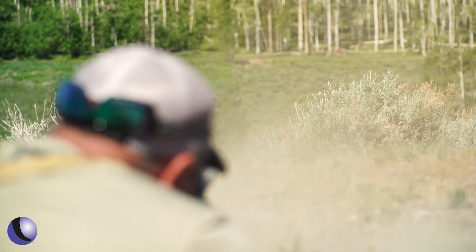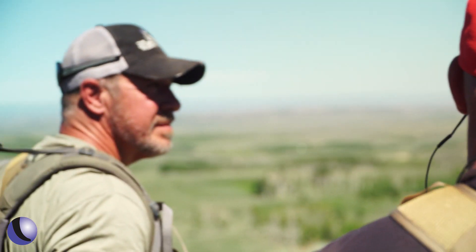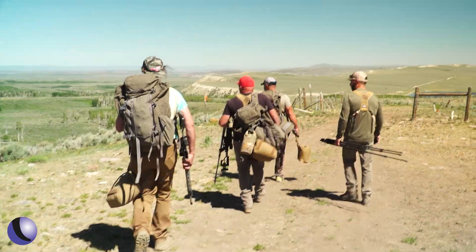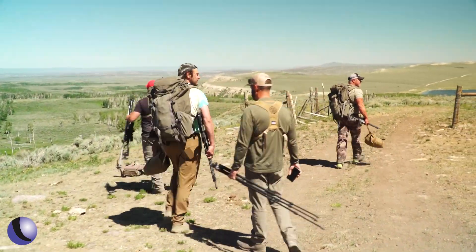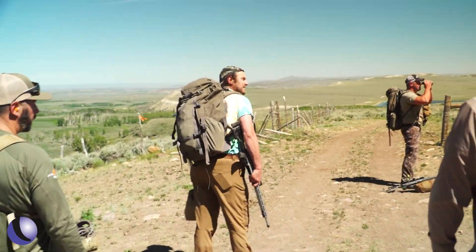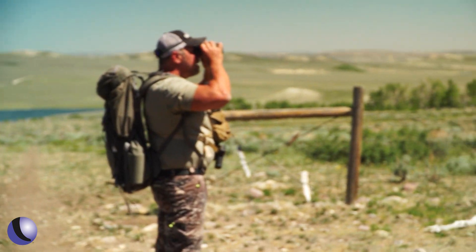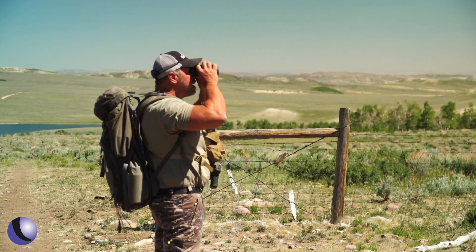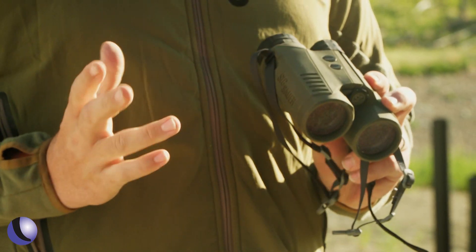The course of fire is laid out over eight miles and includes ten stages. Each stage consists of two to three targets, and teams have 15 minutes to find and shoot all of them. The trick is the targets are in a 360-degree direction — and that's part of the challenge here at the Hunter Games in Wyoming.